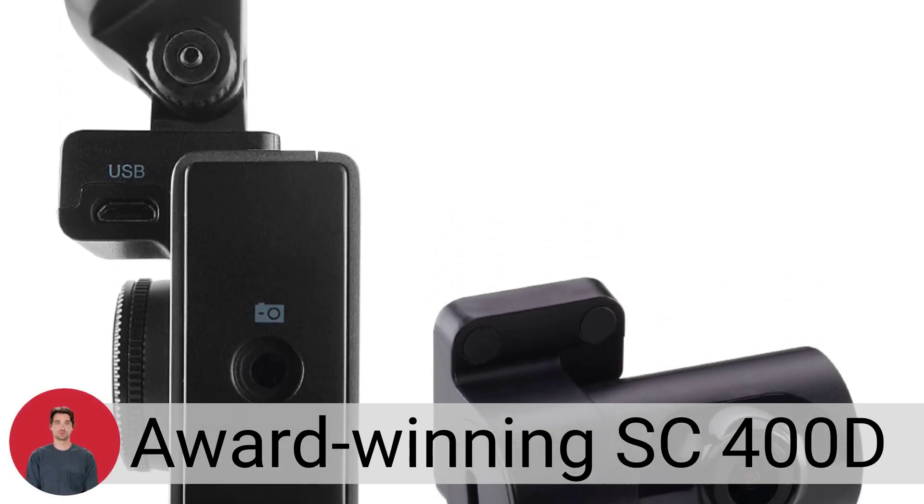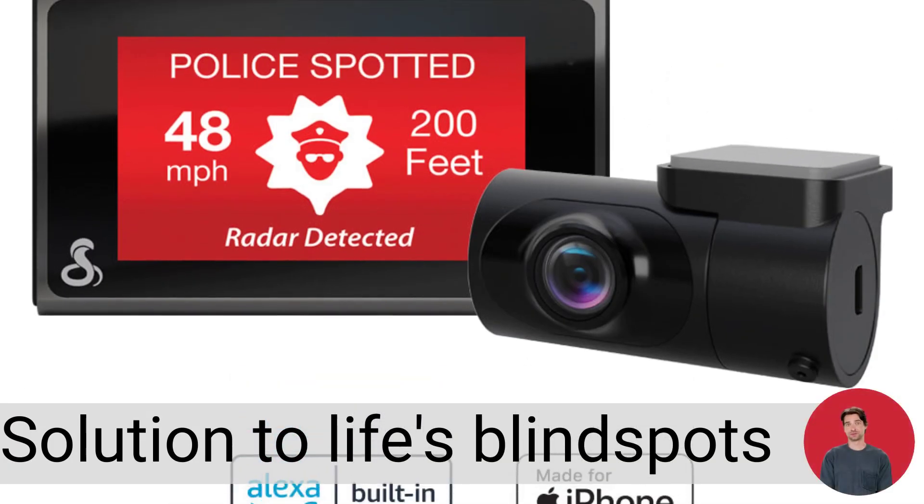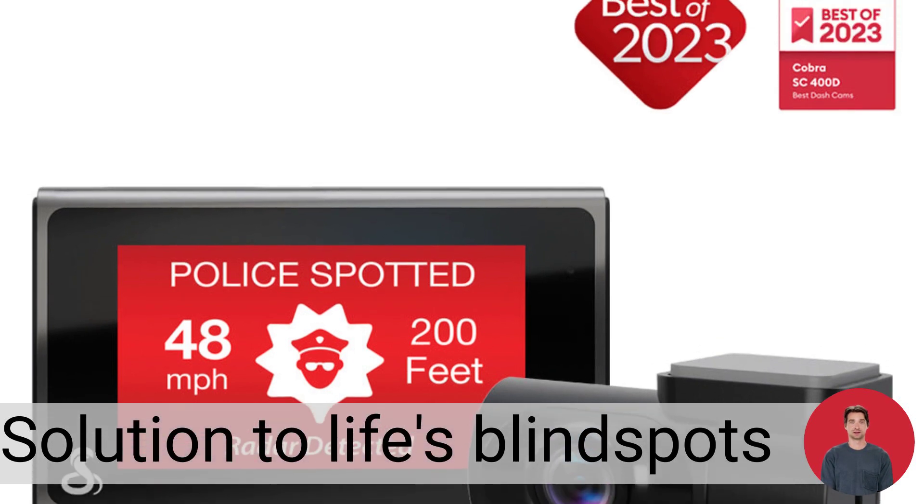Capture the road with the award-winning SC400D, the ultimate smart dash cam. Your solution to life's blind spots with 4K video, heads-up navigation, and more.